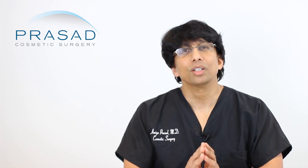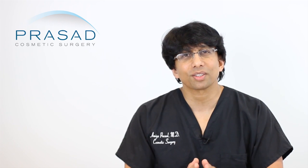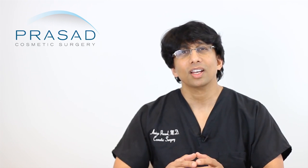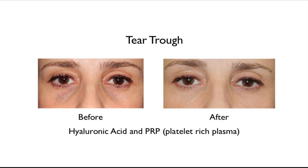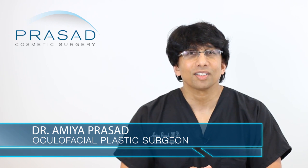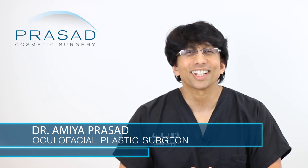When things settle out, you may need additional material. You're on the right track following up with your doctor and exploring your other concerns. I always explain to my patients that the whole is greater than the sum of the parts. When we do under eye rejuvenation, a combination of modalities — such as hyaluronic acid filler, PRP, and fractional CO2 laser — can often result in a much nicer outcome. I hope that was helpful. I wish you the best of luck.